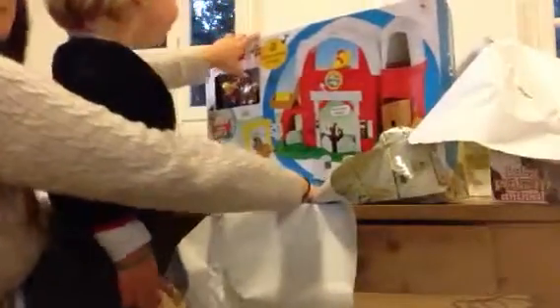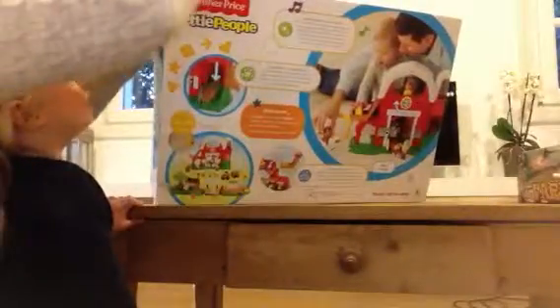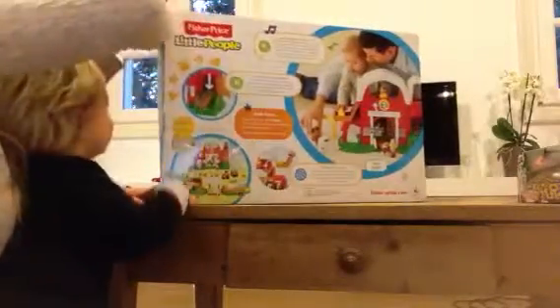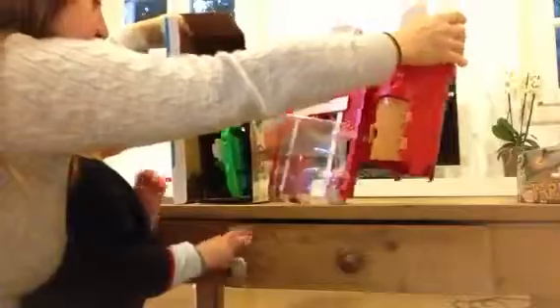Should we open it? Whoa! Wow! Let's get this open. Oh gosh, this is going to be hard to open. I need to get scissors. Oh dear. I don't know, it's not a baby. Yay! Look! All right, here we go. Look, Jack! Oh my. You've got to set it up, honey.